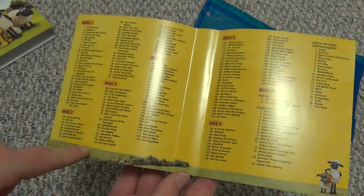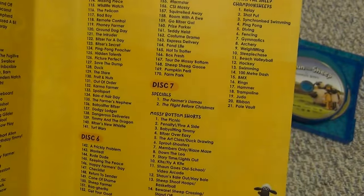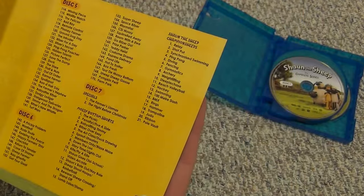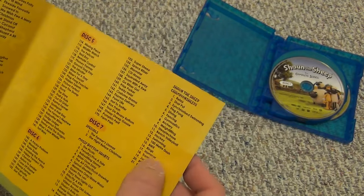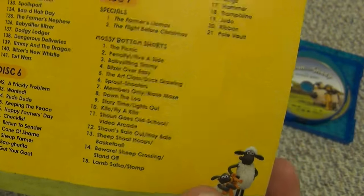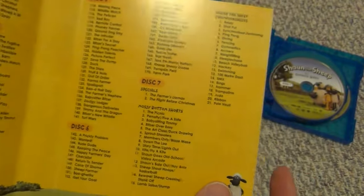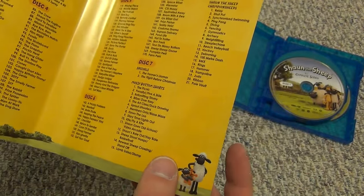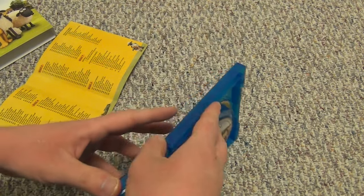There's just a little bit of back artwork on the insert too. Shout Factory always seems to do a good job with their releases, so I'm quite happy to see this. We've got the Shaun the Sheep Champion Sheeps — those must be some shorts. Disc seven looks like it has specials, the Mossy Bottom shorts, and the Champion Sheeps. So disc seven is kind of the bonus disc. This is a nice release as far as I can tell.